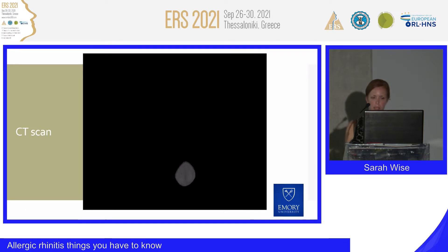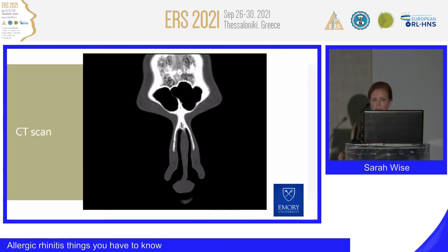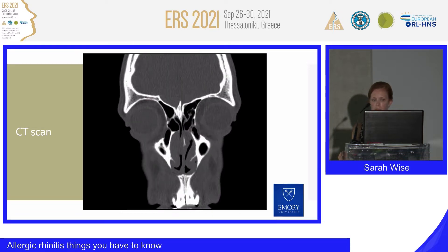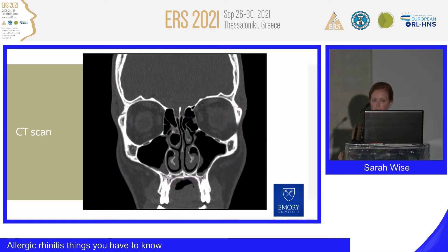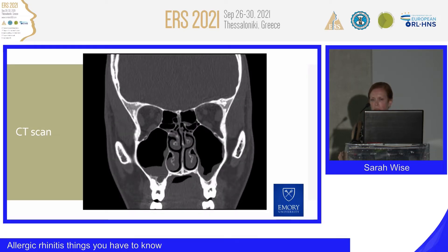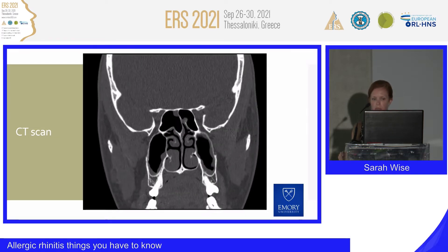It's not emanating from the middle meatus as we would expect from traditional paranasal sinus polyposis. On CT scan in coronal view, moving anterior to posterior, we can see that the sinuses in general will be relatively undiseased. You can see opacification of the right nasal cavity, a large concha bullosa, and a left septal deviation. But the actual mucosal thickening within the paranasal sinuses is relatively minor.